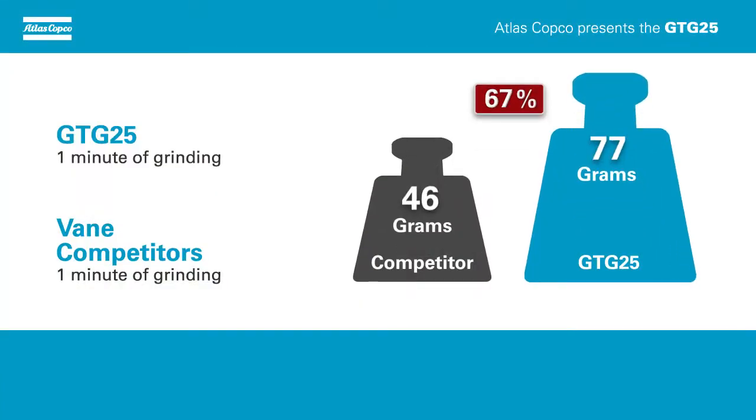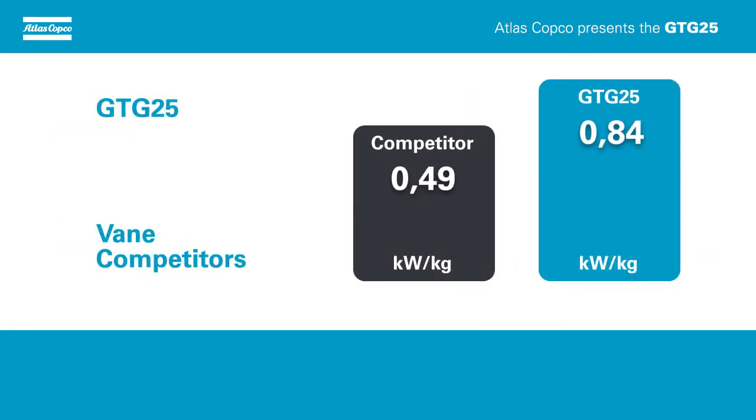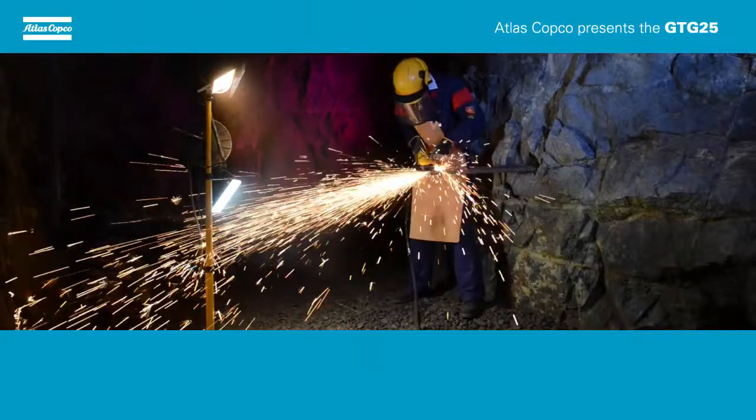The GTG25 removes up to 67% more material during the same timeframe. The GTG25's high power to weight ratio provides good ergonomics and a more comfortable work environment, thereby reducing operator fatigue.